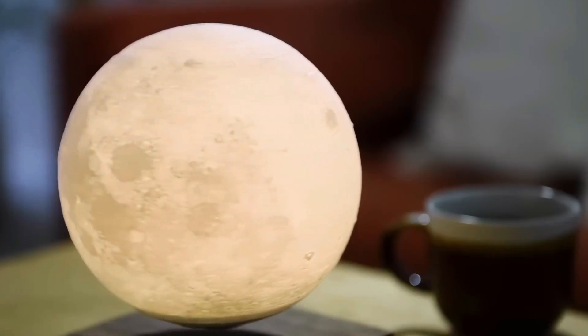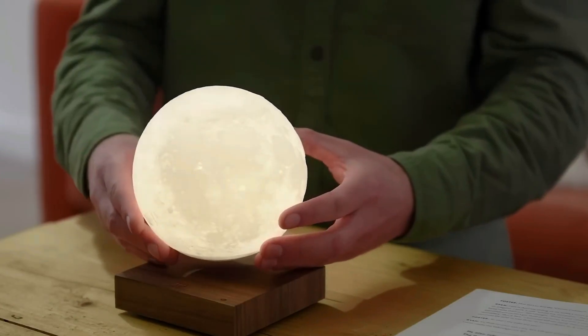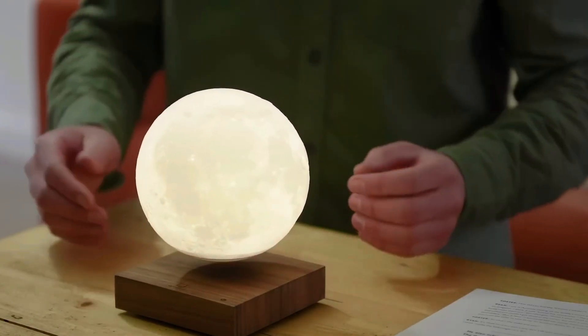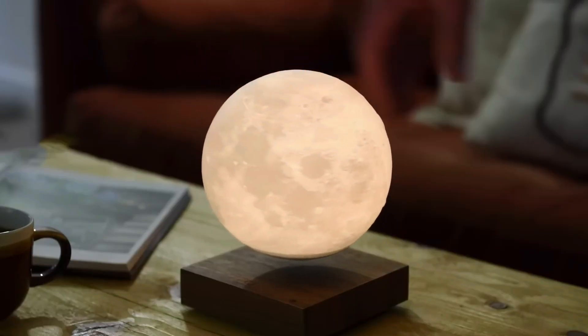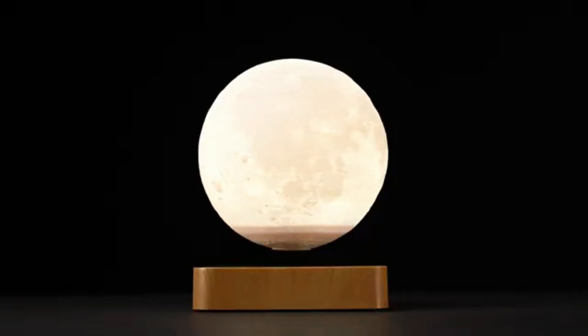18. Levitating Moon Lamp. The Levitating Moon Lamp is a captivating piece of art and science. It features a 3D-printed replica of Earth's moon that hovers above its base using an electromagnet. The lamp's enchanting glow simulates the moon's radiance, creating a magical ambience in any room.